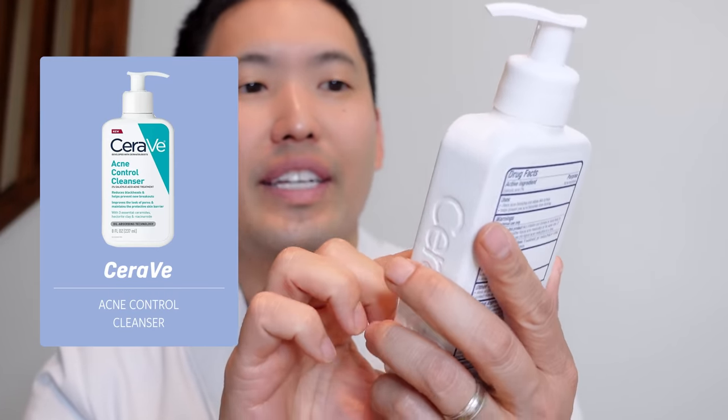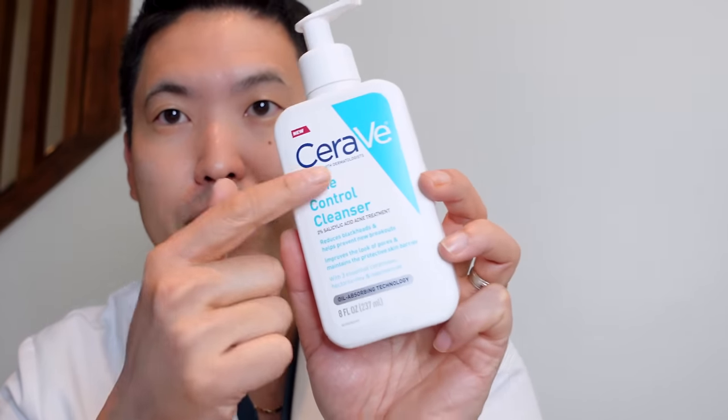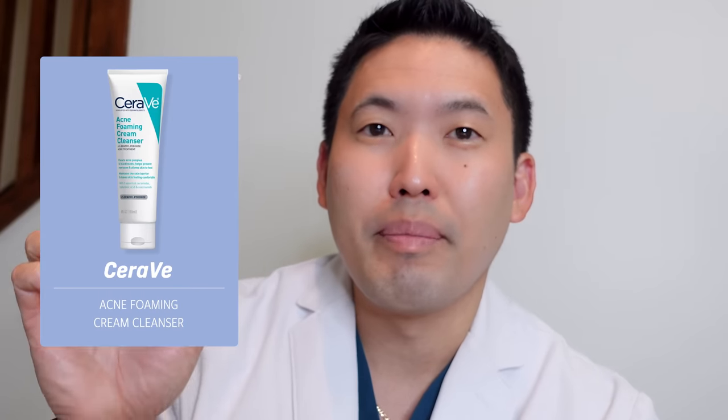At the end of the day, come home and wash your face with something containing salicylic acid or benzoyl peroxide. CeraVe's new Acne Control Cleanser has 2% salicylic acid, ceramides, hectorite clay — great for oily skin to absorb excess oil — and niacinamide to regulate sebum production and brighten skin. This is one of my favorite new cleansers. Also check out their 4% benzoyl peroxide cleanser, which is really good too.